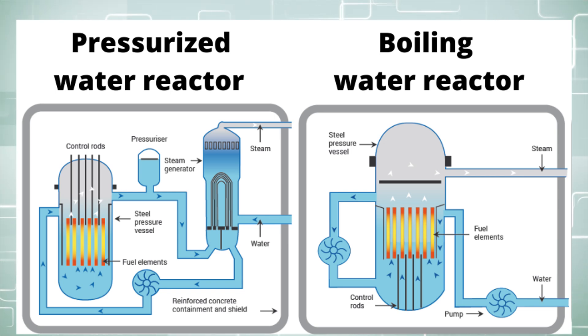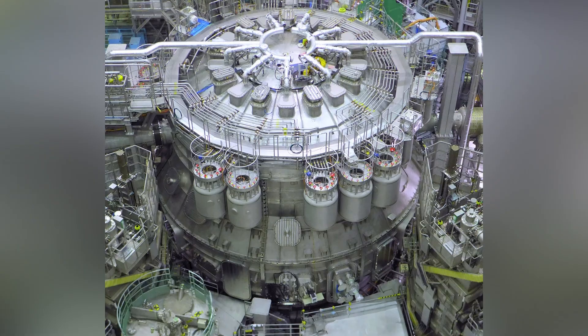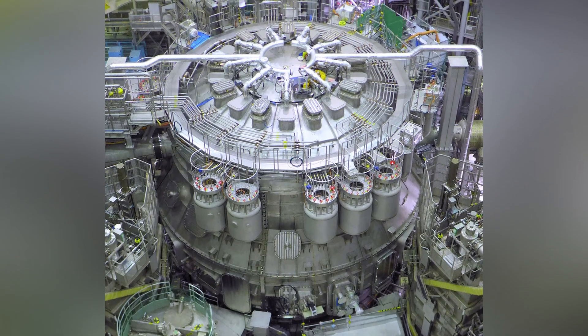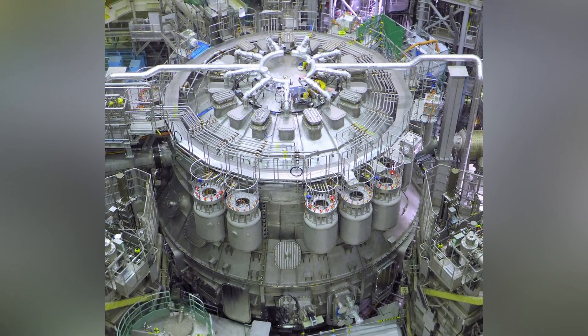They utilize steam to turn a turbine and produce power. One of the largest boiling water reactors is the Kashiwazaki in Japan, and each unit is around 1,100 megawatts. However, this type of power is very expensive, and the infrastructure is quite large.